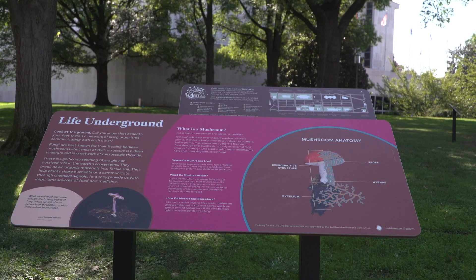We are standing here in the Life Underground exhibit. This exhibit invites the visitor to consider the ground beneath their feet and the soil, the dirt, as a habitat in and of itself. That soil, that dirt, contains a vast network of organisms that are thriving in the ground.